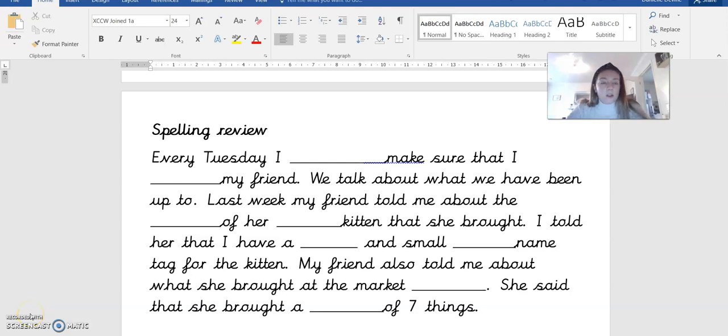Hi there everybody. This is our spelling dictation for our spellings that end with A-L or double L. If you are looking for Mrs. Hodge's spellings, go back to the YouTube page where you will find another video of me going through the spellings for this week.